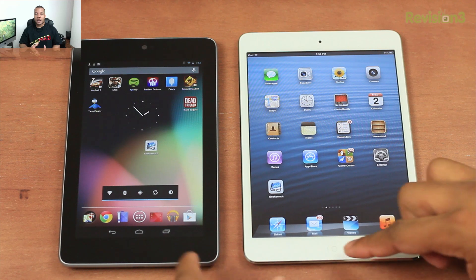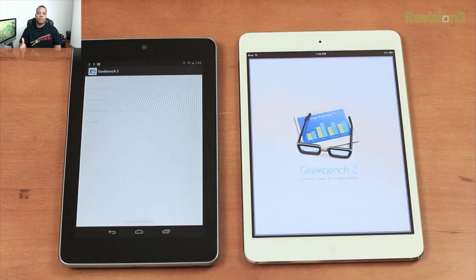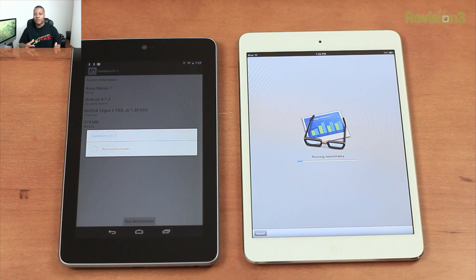Before I started this benchmark test I restarted both devices and made sure no applications were running, then I launched Geekbench 2 on both devices, which is a very popular benchmarking application available for iOS and Android. I let them go and it took about 30 to 45 seconds to complete the benchmarking tests.